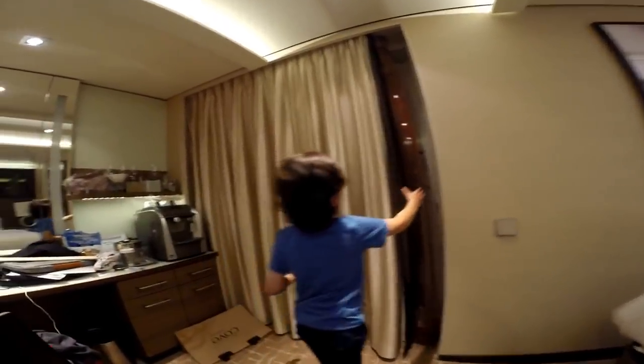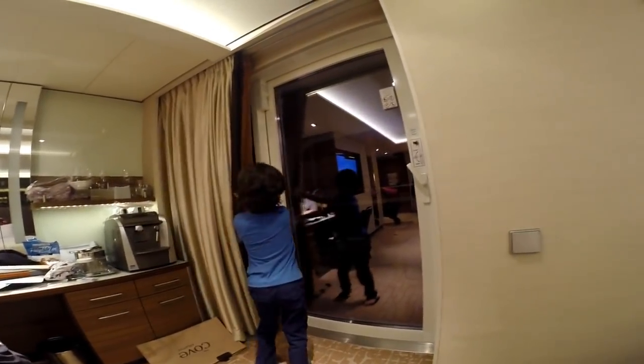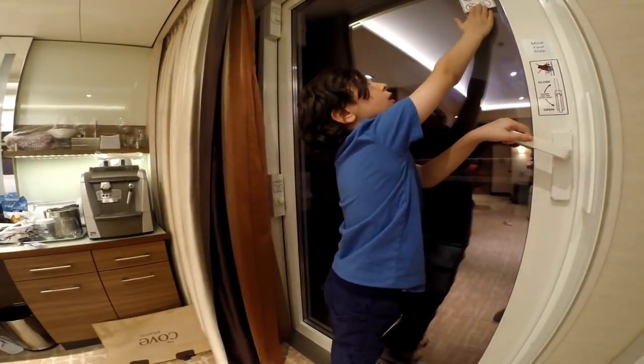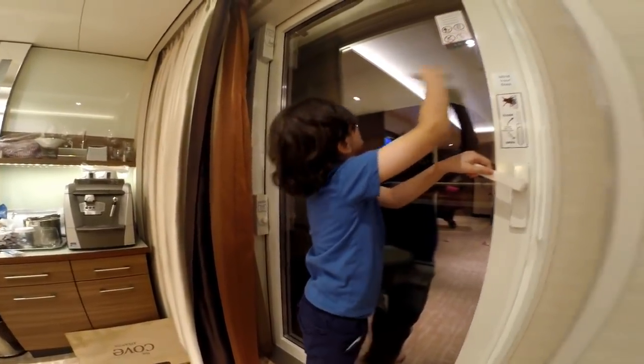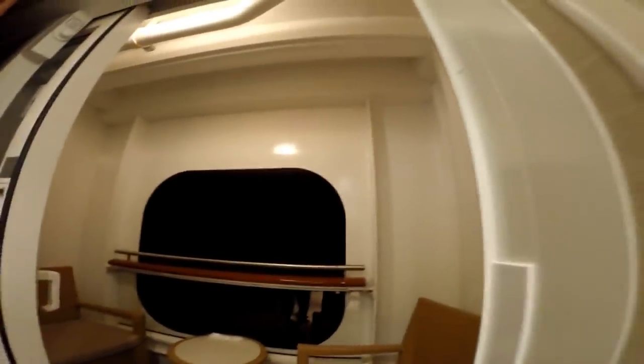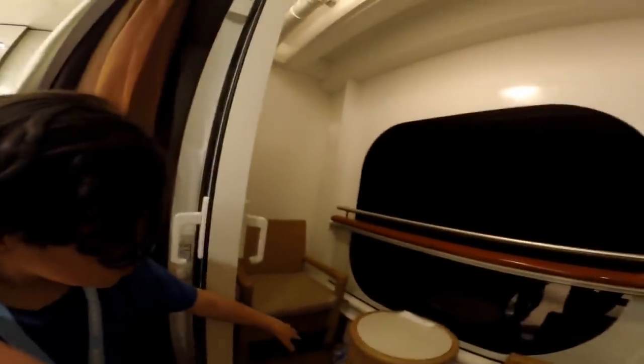Coming back over here — the balcony. It's a very small balcony and it's night out. They have these door locks to lock the door, and they have a little attention sign. There's a light up there. And this is the balcony: one table, two chairs. It's very windy out but there are two chairs.